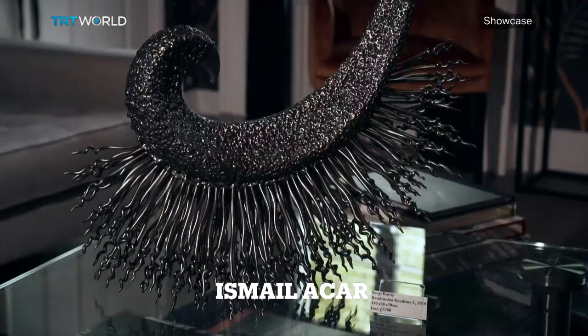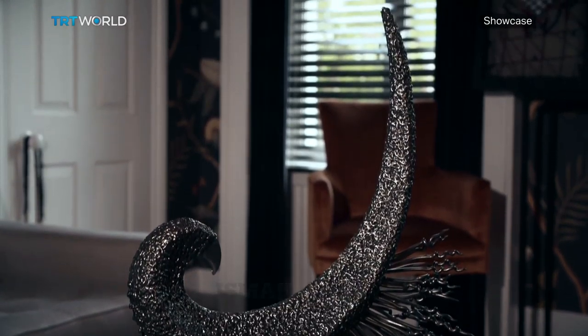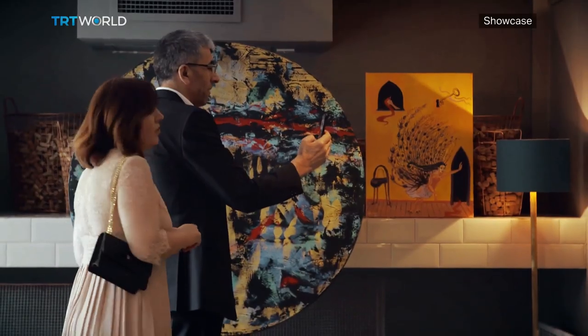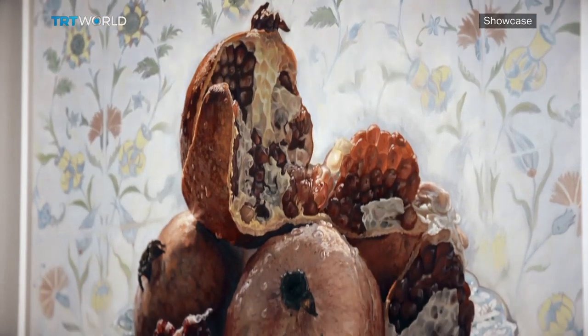14 artists are in London to bring a touch of Turkey to international audiences. London is first of all a very important art capital in the world, and we have fantastic Turkish artists in Turkey. If we exhibit their work here in London, it means we can show it to the whole world.